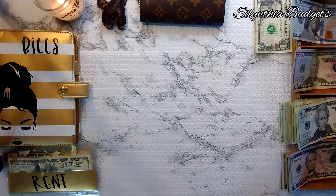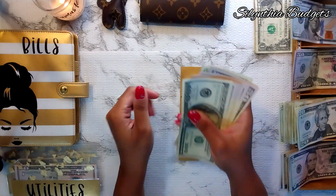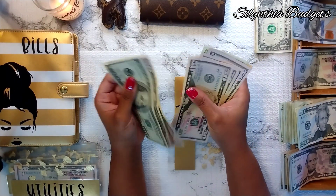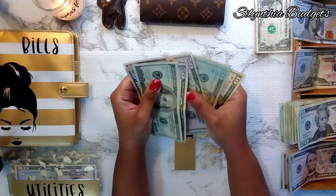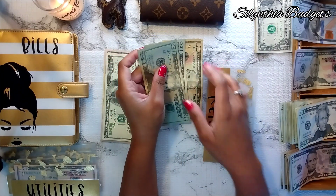So we're going to jump right in. We have $500 already counted out and ready.